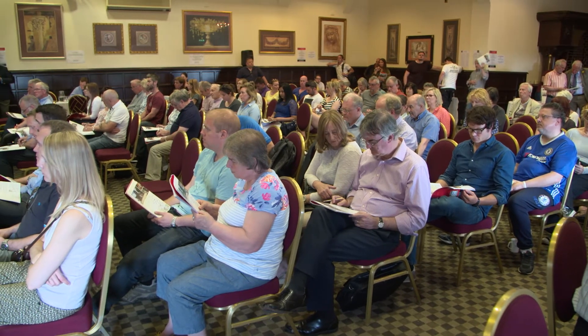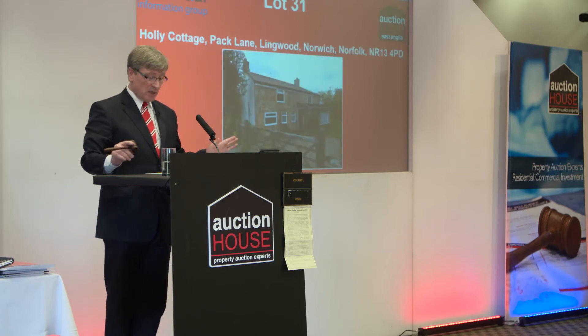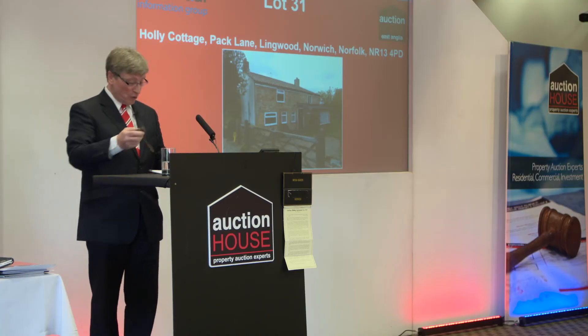Holly Cottage is the next one, Lot 31. This is Pack Lane, Lingwood. Detached cottage, lovely sized garden. Who wants to kick me off on this? I'd rather sell it to the room. £195,000 put me in, which was the guide. Thank you. £195,000 and we're away. £200,000 back with me.